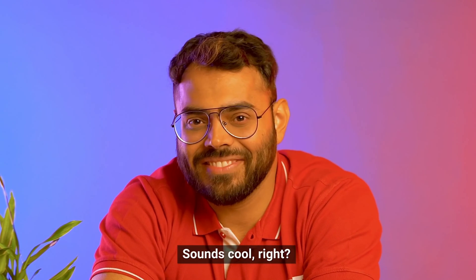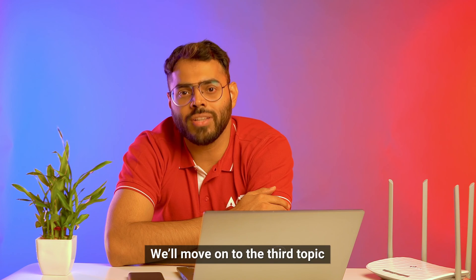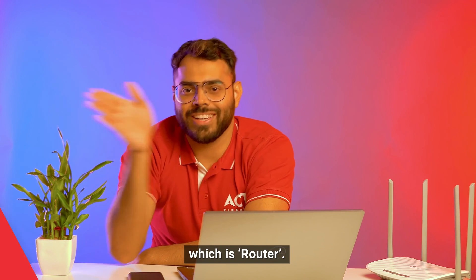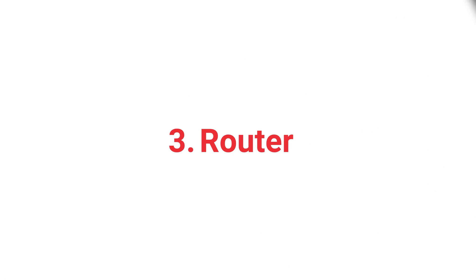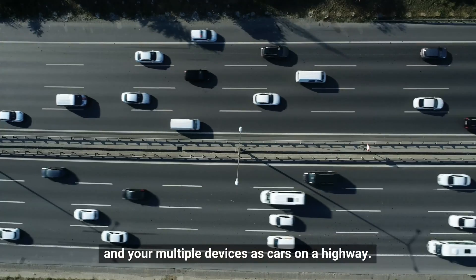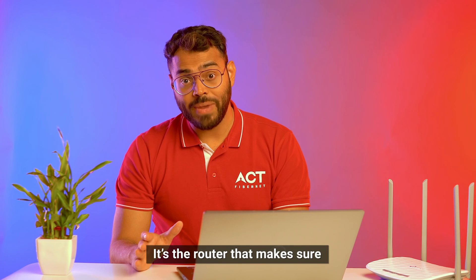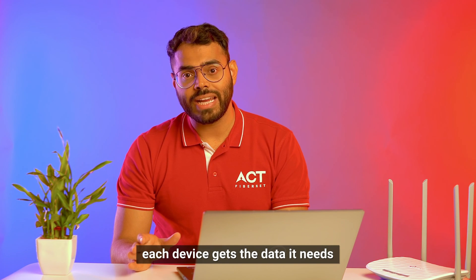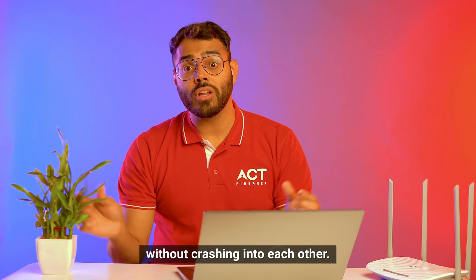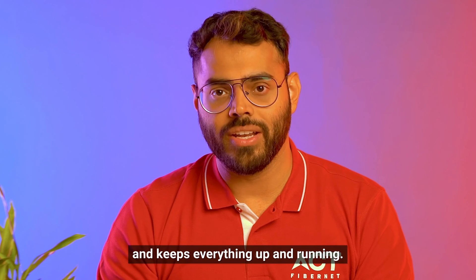Sounds cool, right? Now that you know what a broadband and a modem is, we'll move to the third topic, which is router. Think of the router as a traffic cop and your multiple devices as cars on a highway. It's the router that makes sure that each device gets the data it needs without crashing into each other. In short, it prevents any digital traffic jams and keeps everything up and running.